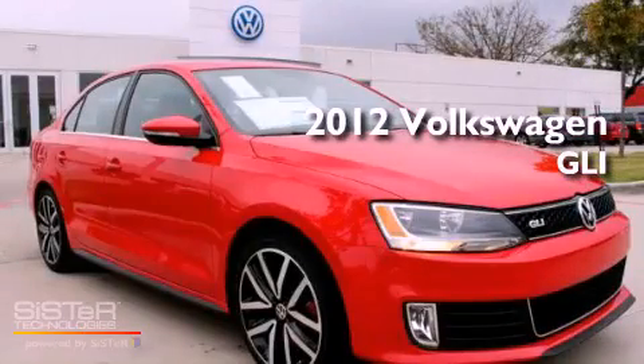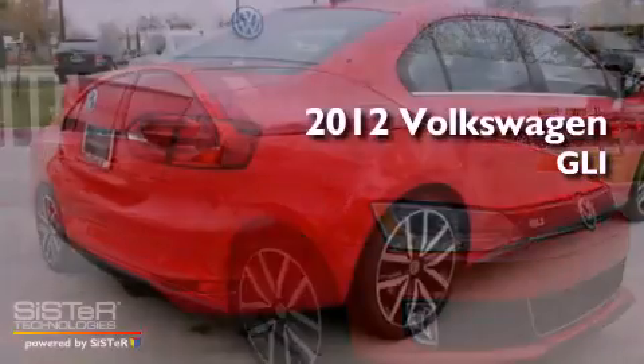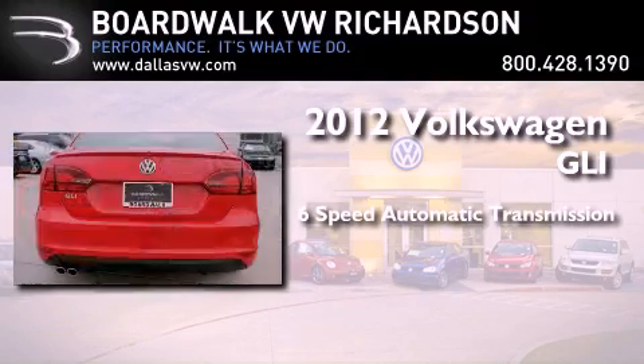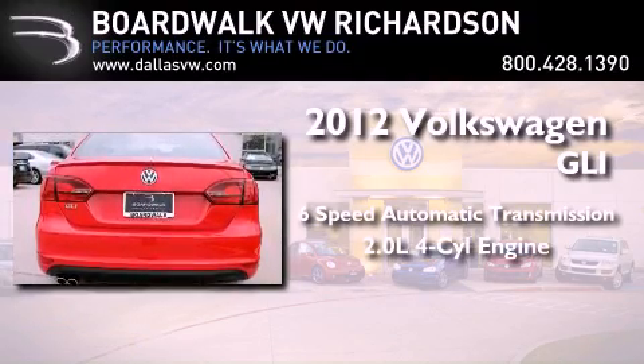This is a brand new 2012 Volkswagen GLI. This car has a 6-speed automatic transmission and an inline 4-cylinder engine.